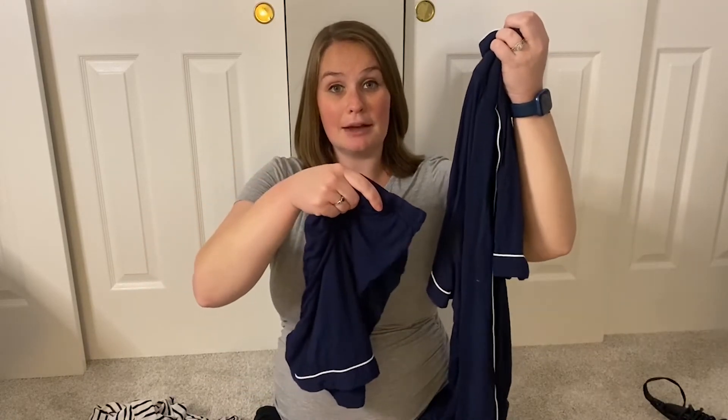Now we'll go into some clothes and postpartum essentials. My number one clothing item is pajamas — I have a cute matching set of a button-down pajama top and shorts since we're having baby at the end of August. My number one tip is if you're nursing or planning on nursing, have button-front clothes because it'll make nursing those first few days so much easier. Pack comfortable pajamas and clothing, because you are going to be sore.